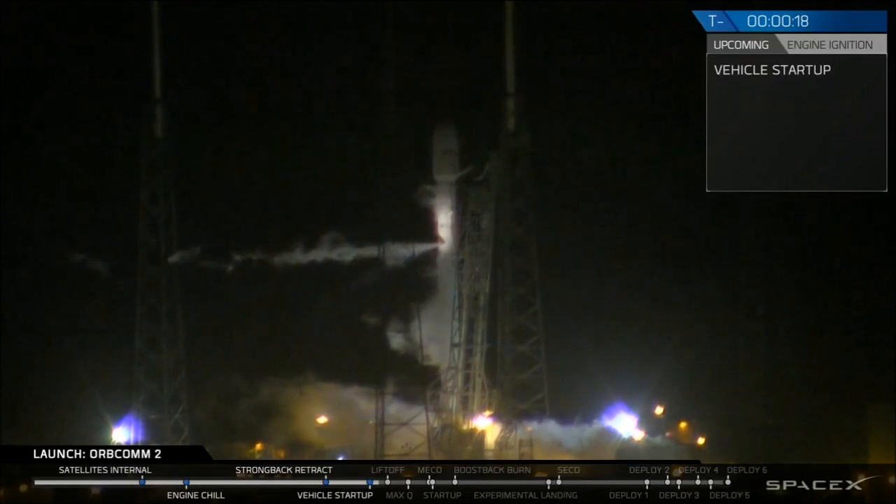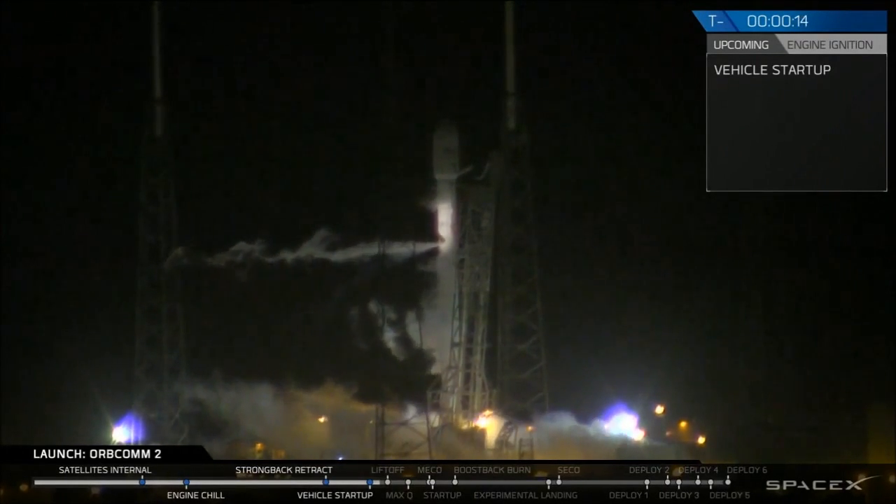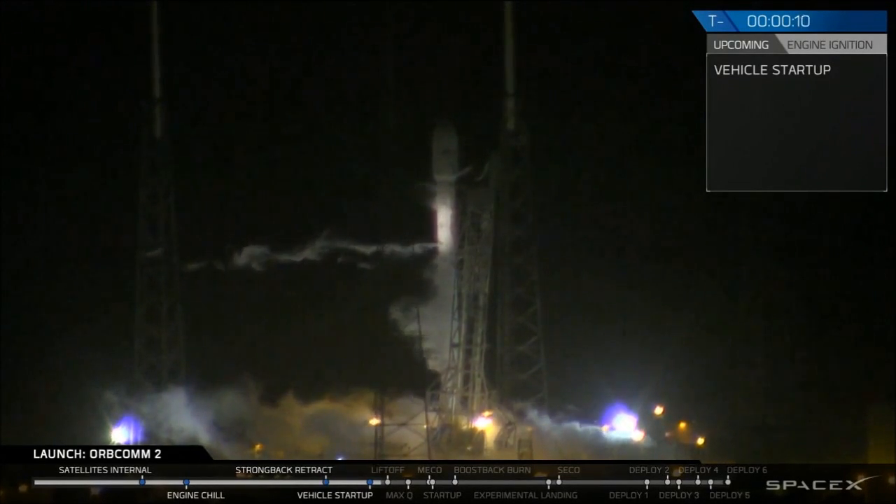T-minus 20 seconds. Falcon 9's configurative flight pressures. T-minus 15. T-minus 10.